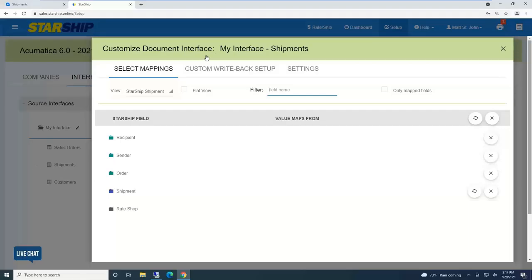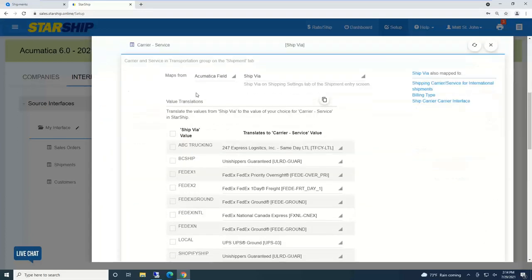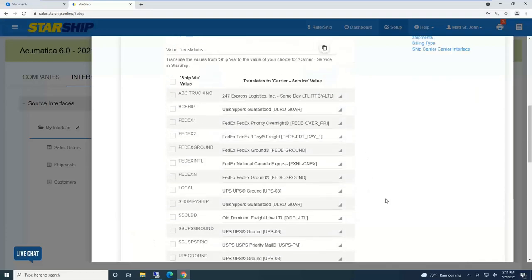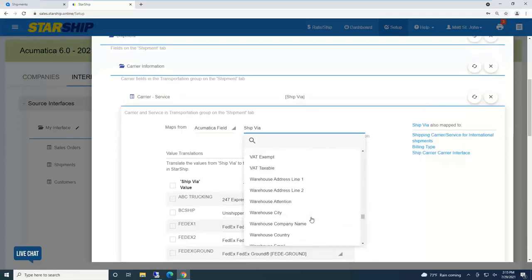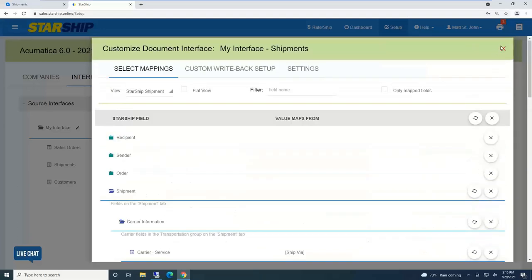Let me jump into the demo now. I want to quickly show how simple the field data mapping is so we don't have to get into programming. For carrier service, here's StarShip showing all your ship via codes inside Acumatica, and using data translations we can tell StarShip that 'UPS Ground' equals UPS Ground. We can also automate third-party billing: if it's 'UPS G Third Party,' automatically change it to UPS Ground and set the billing type to third party. That's how simply we connect and data map into Acumatica. Here are all the fields available that StarShip sees living inside Acumatica.